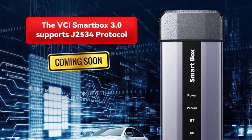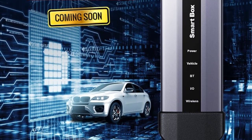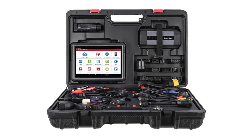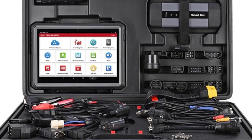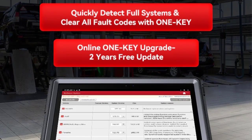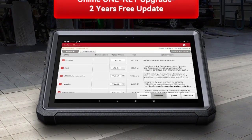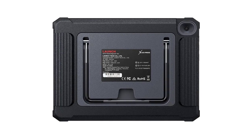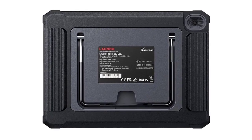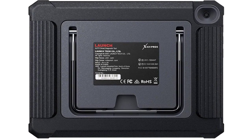24 plus languages support. No IP limit — you can use it all around the world. 2 years free update; local diagnostic software will work for a lifetime after 2 years. 5 years warranty with free after-sale service. Compatible with XPROG3, Heavy Duty Software, X431TSGUN, BST360, VSP600, ADAS, Wi-Fi Printer, ETC. Check description below for product link.